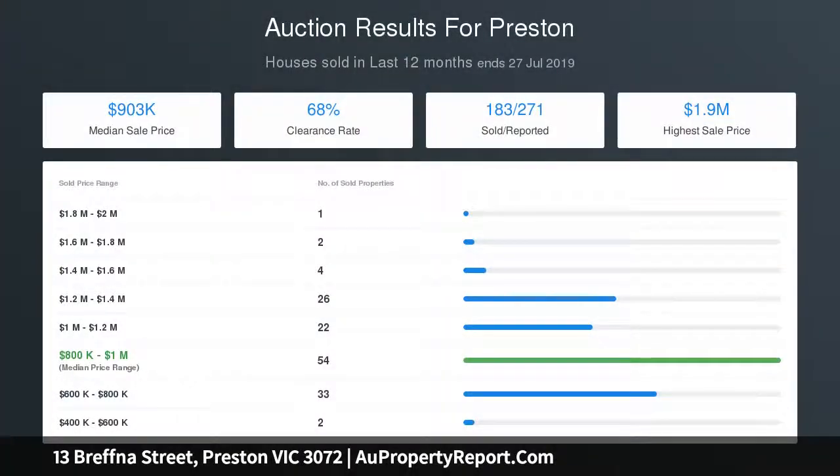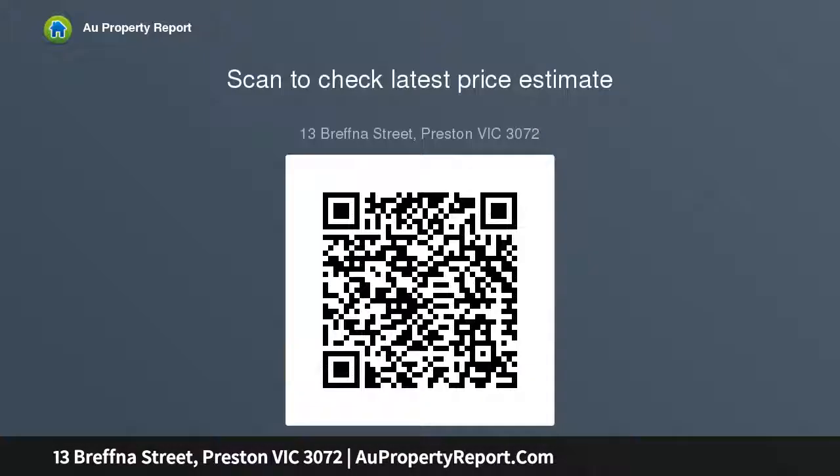A full-size laundry with integrated ironing cupboard completes the interior. Jewel stacker doors from the living area reveal an undercover entertaining deck and expansive backyard complete with lush gardens, working veggie patches, established fruit trees, and a vine-laden pergola. A lock-up garage accessed by a gated side driveway completes the package, all within walking distance to Plenty Road trams.